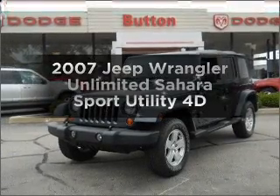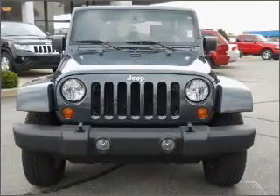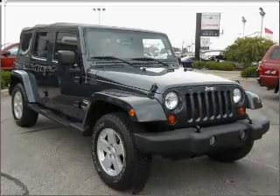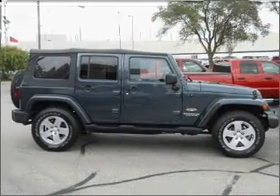Imagine yourself in this 2007 Jeep Wrangler. This is the set of wheels you've been looking for, with a reliable engine that responds smoothly to its automatic transmission. Premium wheels give a more luxurious look, and the anti-lock braking system will keep you safe on the road.